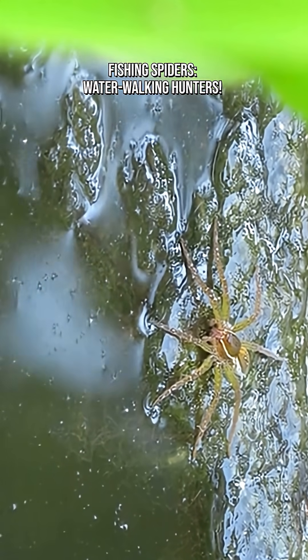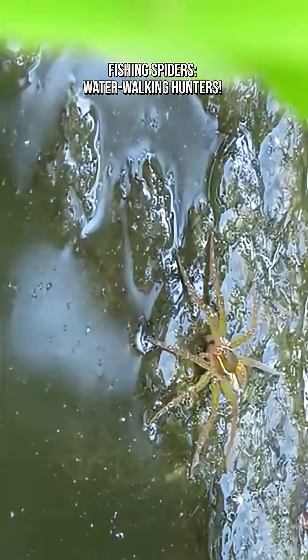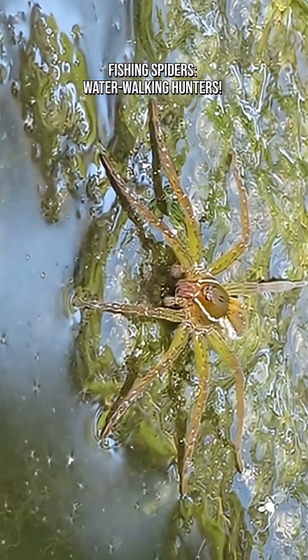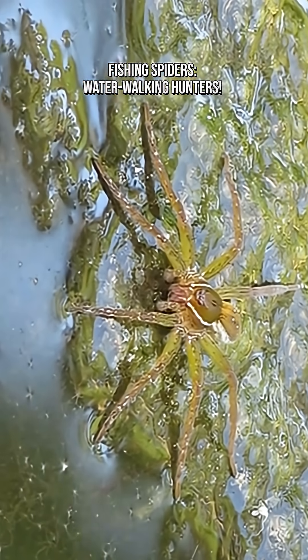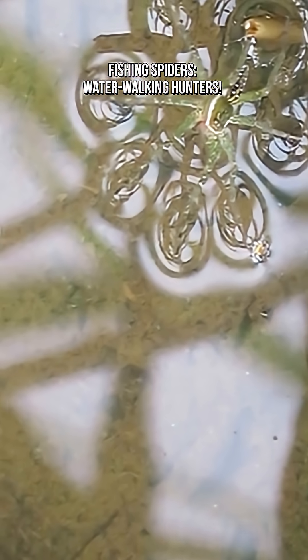They can catch prey larger than themselves. While they regularly feed on aquatic insects and larvae, larger individuals can grab tadpoles, small fish, and newly formed froglets. Some prey can be several times their own body weight. They're surprisingly fast, sprinting across ponds to reach prey before it escapes.